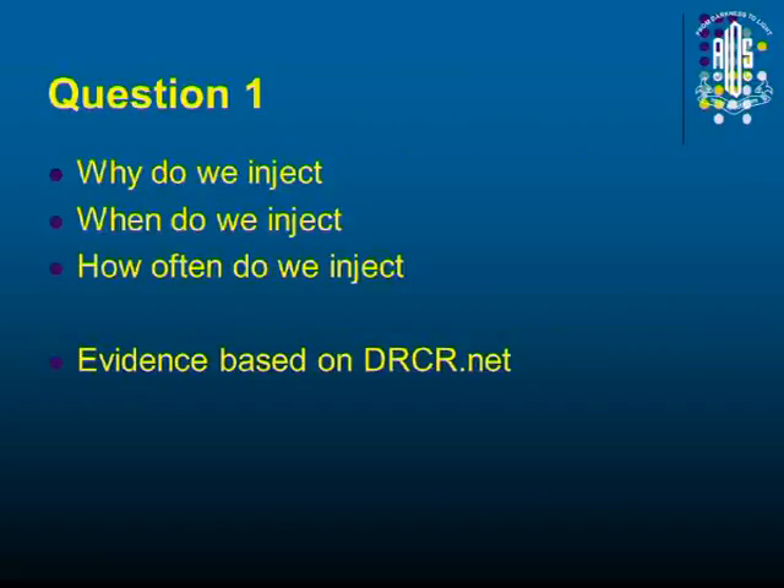We have a few questions: Why do we inject? When do we inject? How often do we inject? Nowadays, we are following what is based on DRCRnet.